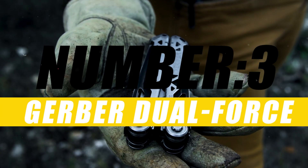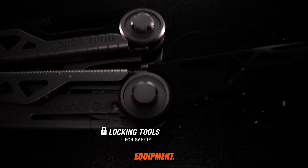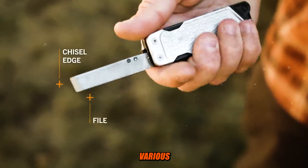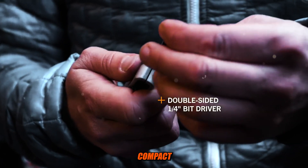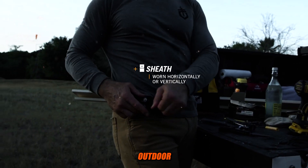Number 3: Gerber Dual Force. The Gerber Dual Force is a multi-tool made by Gerber Gear, a well-known manufacturer of knives, tools, and outdoor equipment. The Dual Force is a combination of a folding knife and pliers, making it a versatile tool for various tasks. It is designed to be compact and easy to carry, making it suitable for everyday carry or outdoor activities.